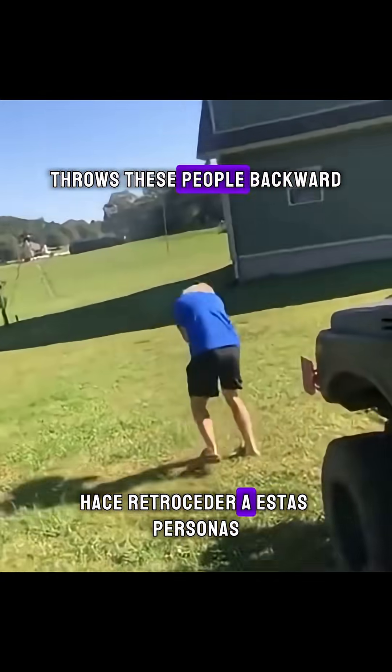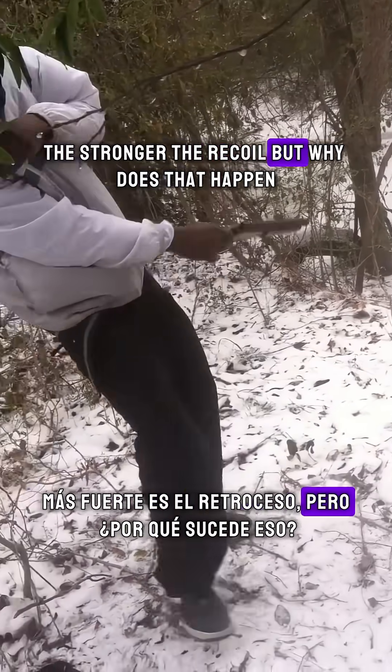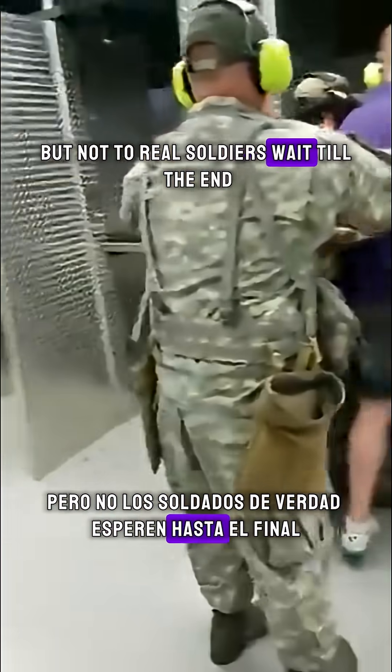Watch how the recoil from each shot throws these people backward like ragdolls. The bigger the gun, the stronger the recoil. But why does that happen? But not to real soldiers. Wait to the end.